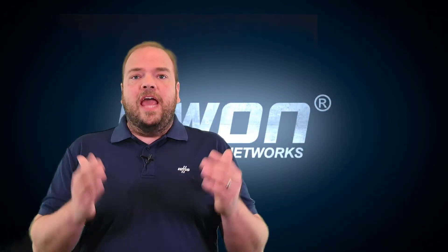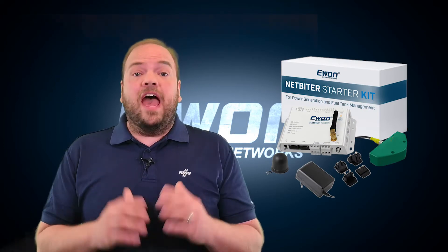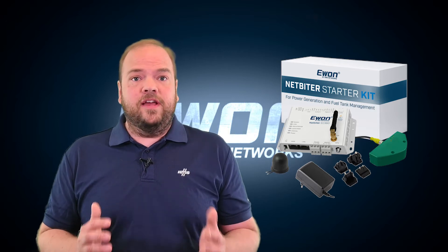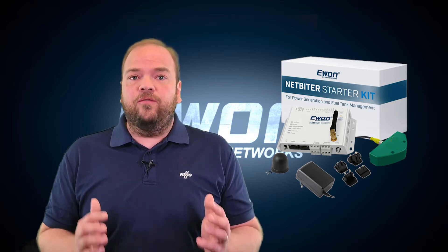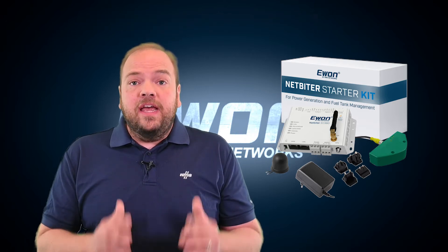Let me present a power generator and tank management starter kit. It has everything you need to get started and monitor a power gen installation, as well as an external fuel tank, in an out-of-the-box solution that you can get up and running in 15 minutes.